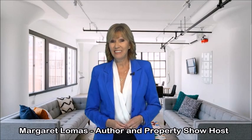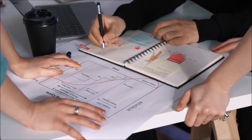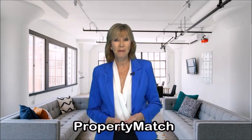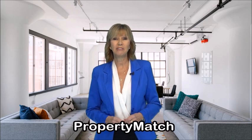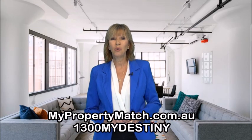Hi there, I'm Margaret Lomas. If you're a seasoned property investor, you probably already own a few properties, so you're likely busier than ever before. Why not let Destiny help you in the same way that we've already helped many investors with large portfolios, by using Property Match to add properties which fit into that portfolio and address common issues that bigger portfolios can bring. Head to mypropertymatch.com.au to find out more, or give us a call on 1300 MyDestiny.